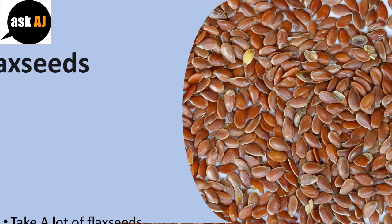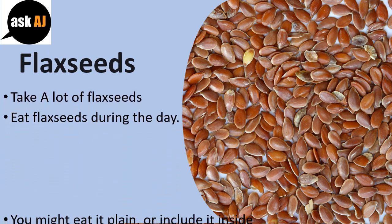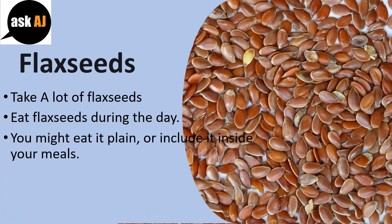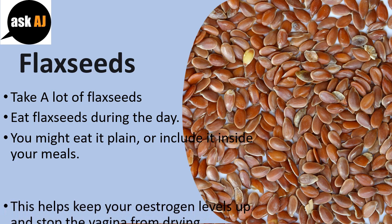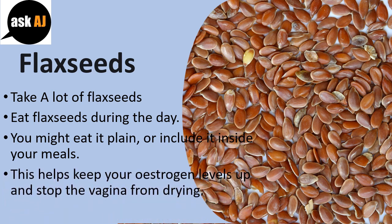Flax Seeds: Take a good amount of flax seeds. Eat flax seeds during the day. You might eat them plain or include them in your meals. This helps keep your estrogen levels up and stop the vagina from drying out.